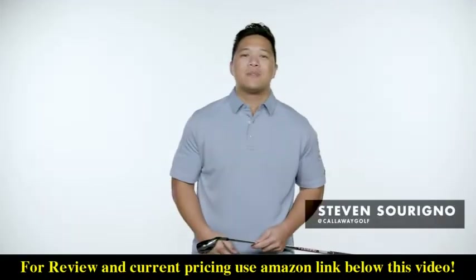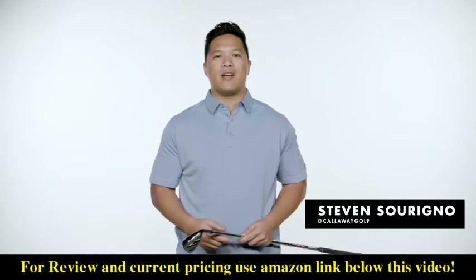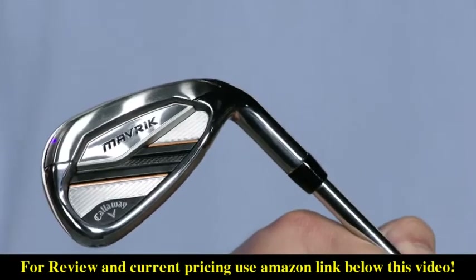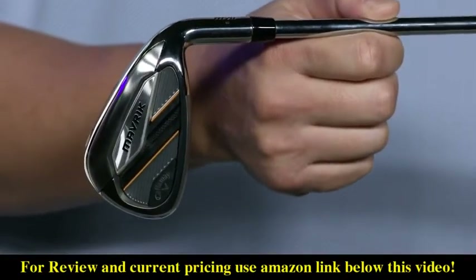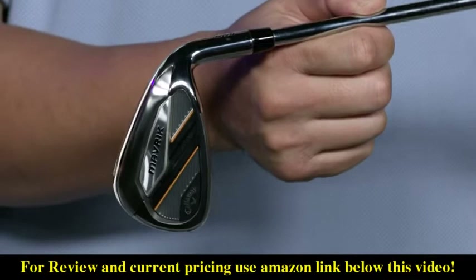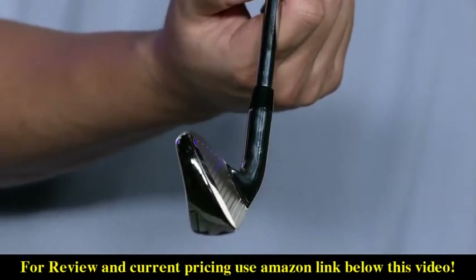What's going on Amazon golfers? I'm Stephen from Callaway Golf here to tell you about the all-new Maverick irons family. Callaway has been the number one iron brand in golf for over five years and counting because we continue to push the boundaries of what's possible. Now, for the first time, we've used AI to create irons, and the result will blow you away.